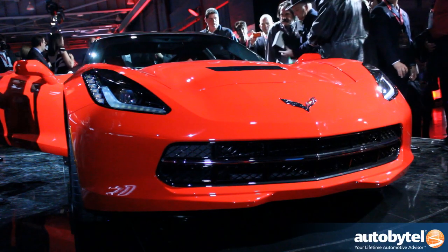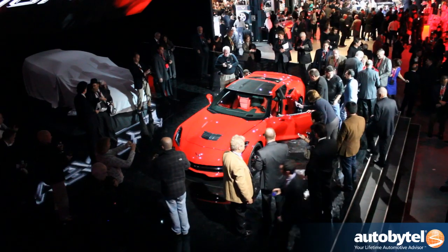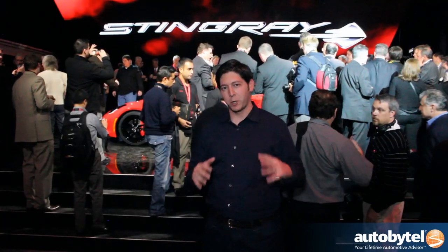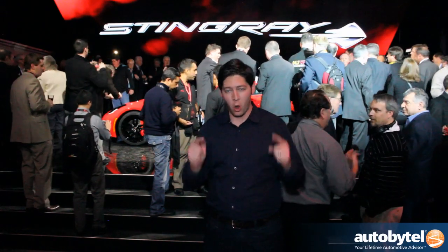As you can see, it's a bit of a madhouse here because this is a very exciting car. Tomorrow we're going to give you even more information, but we wanted to give you the earliest look possible. Stay tuned for a whole deeper dive.